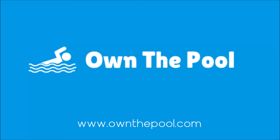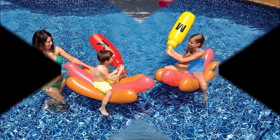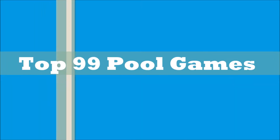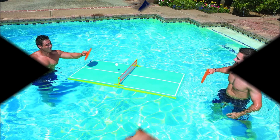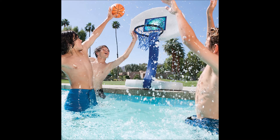Hello! This is Pearl from OwnThePool.com. Today we're going to discuss a few pool games — by few, we mean 99 of them. Yes! 99 fun and exciting swimming pool games you can do with your family and friends. These games can be played in or around the pool and will provide hours of fun for any swimming pool party. Are you ready? Let's get started!